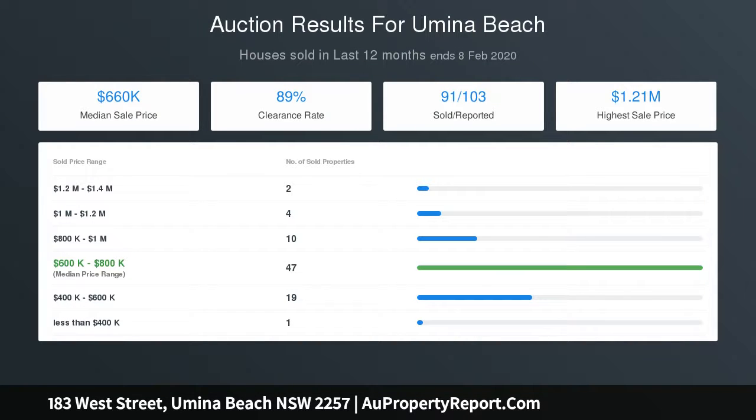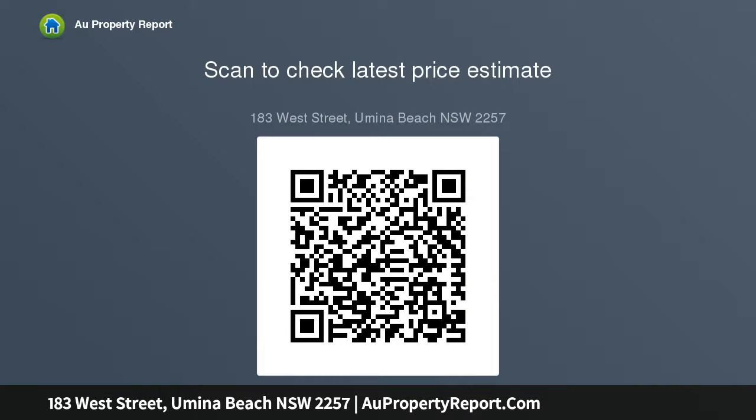Property demand has increased within Umina Beach and the peninsula area, which has been encouraged by the facilities and public transport provided, consisting of bus stops, Ettalong to Palm Beach Ferry, approximately 15-minute drive to the M1 motorway and Woy Woy train station.